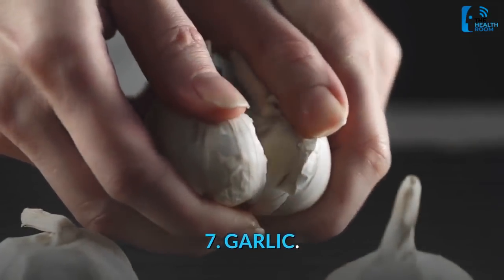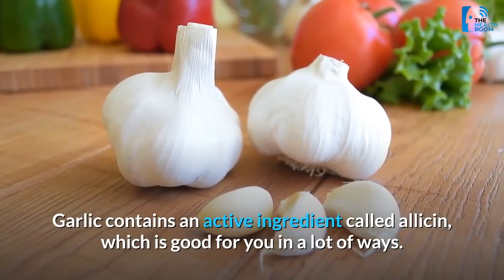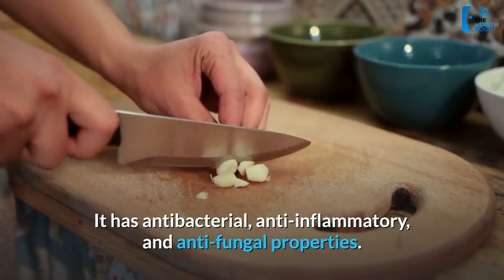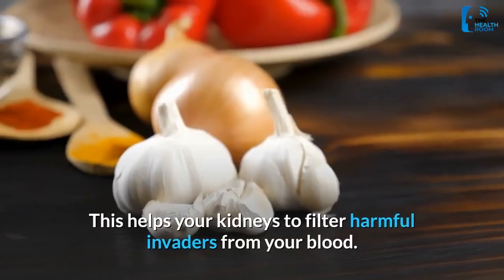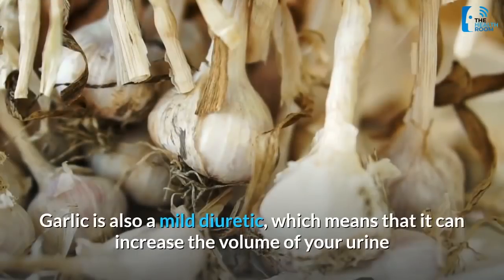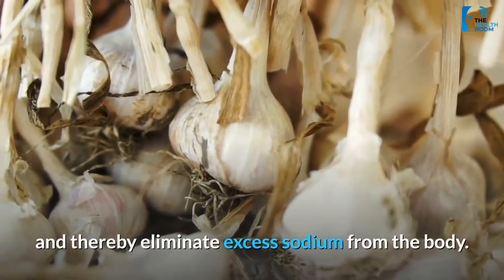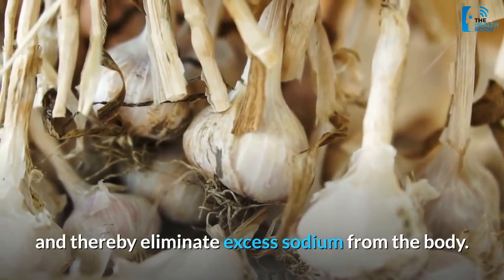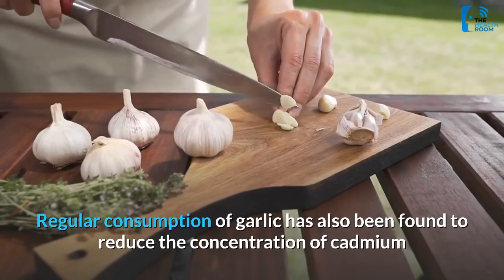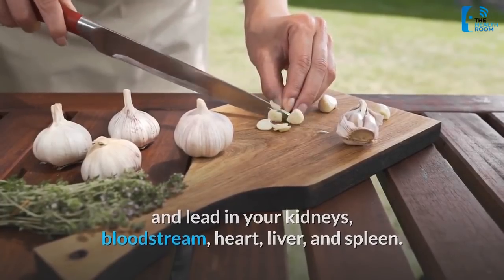7. Garlic. Garlic contains an active ingredient called allicin, which is good for you in a lot of ways. It has antibacterial, anti-inflammatory, and anti-fungal properties, which helps your kidneys to filter harmful invaders from your blood. Garlic is also a mild diuretic, which means that it can increase the volume of your urine and thereby eliminate excess sodium from the body. Regular consumption of garlic has also been found to reduce the concentration of cadmium and lead in your kidneys, bloodstream, heart, liver, and spleen.